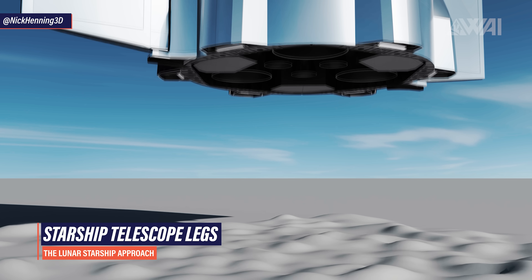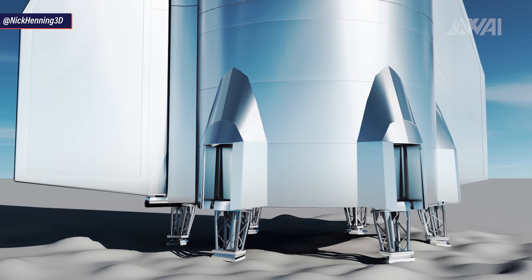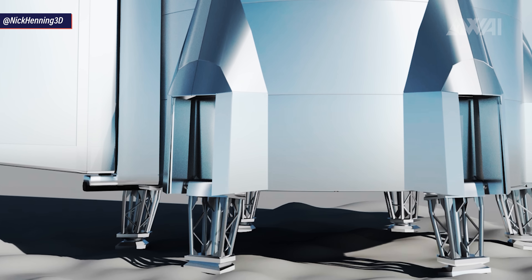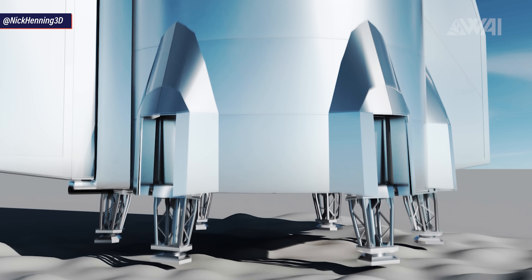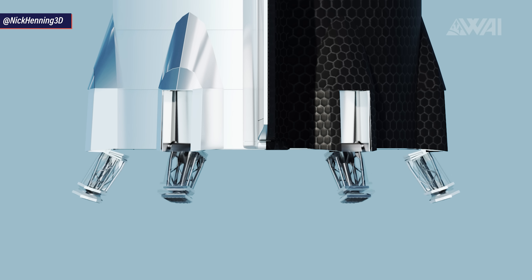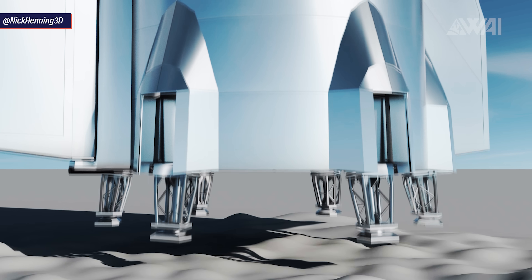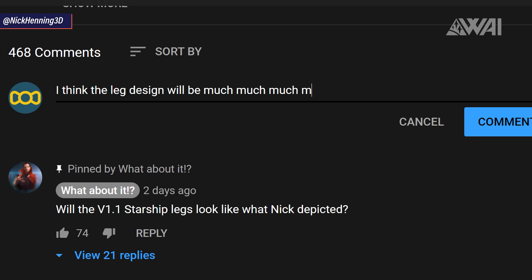Nick also made a version depicting telescope-style legs as seen on current lunar Starship designs. This would have been the approach everyone expected before Elon's tweet mentioning Falcon legs — the pods are attached to the engine skirt, the leg does not need heat protection, the stance is wider, and auto leveling would be no problem at all. After Elon's hints on the current development trajectory though, it's unclear if this is the favorite design. What are your thoughts? Tell me in the comments!